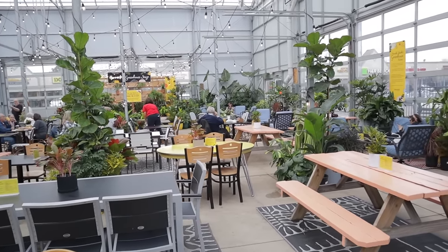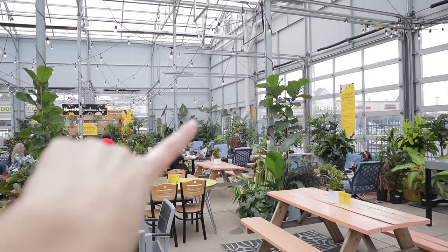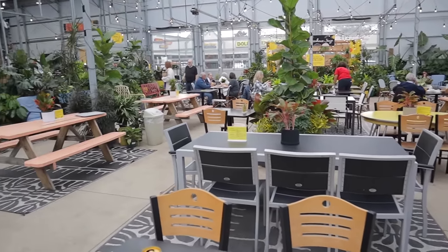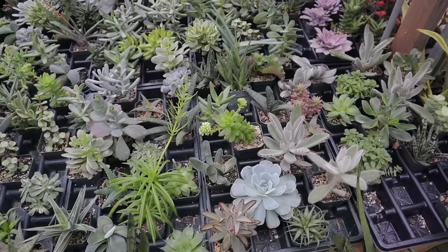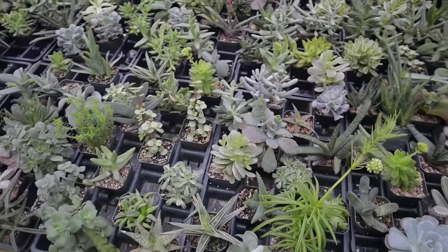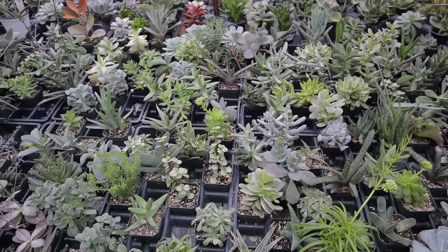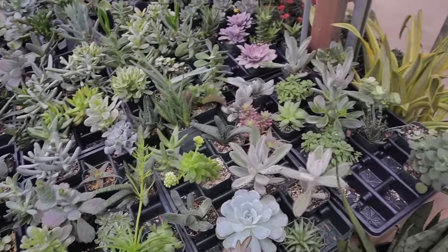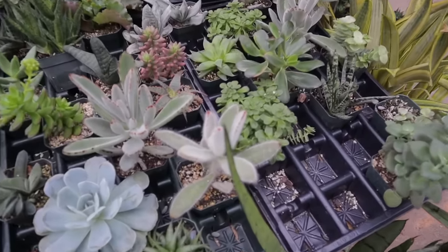Wow, look at those humongous Alocasias over there in the corner. I love how they have it amongst all the plants — it's so beautiful. Taking a look at the succulents — they have a lot of them. Trying to see some of the ones that really stand out to me, because a lot of them aren't labeled.